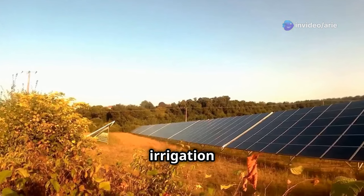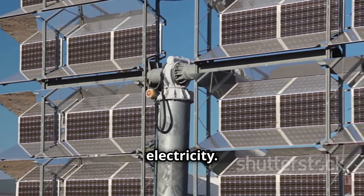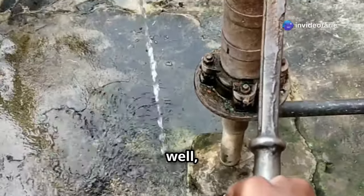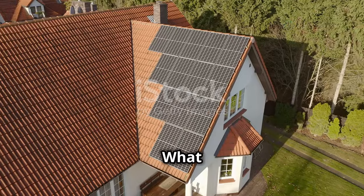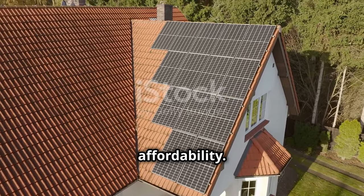Solar irrigation is a simple concept. Solar panels convert sunlight into electricity, which powers a pump. The pump draws water from a well, lake, or other water sources. The water is then distributed to crops through a system of pipes or drip irrigation. What makes solar irrigation so appealing is its simplicity and affordability.